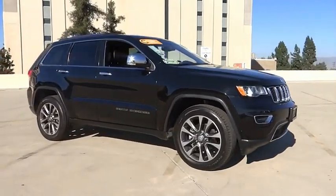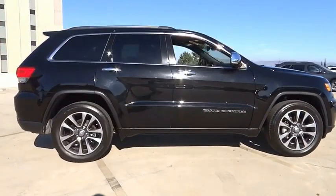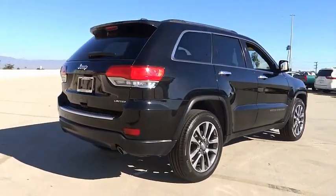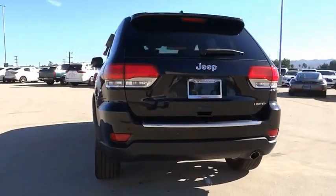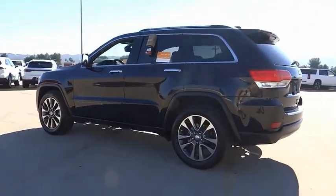Come test drive the 2018 Grand Cherokee. The Jeep Grand Cherokee offers superior off-road capability comparable to that of the upscale Land Rover LR3. This makes the Grand Cherokee a fine choice for families who venture off-road or vacation in the mountains or other remote areas.